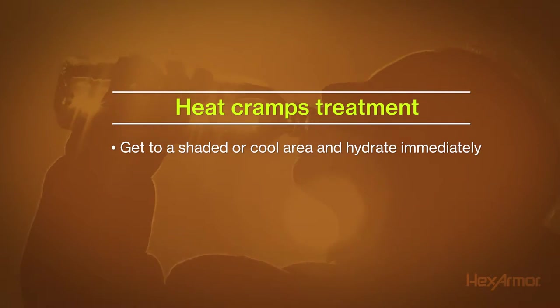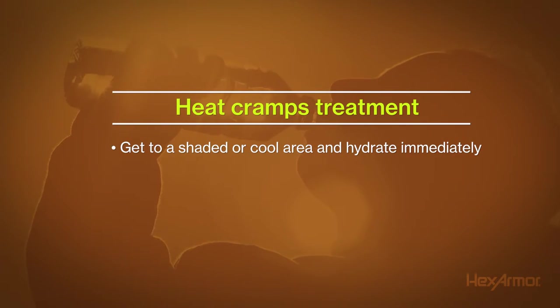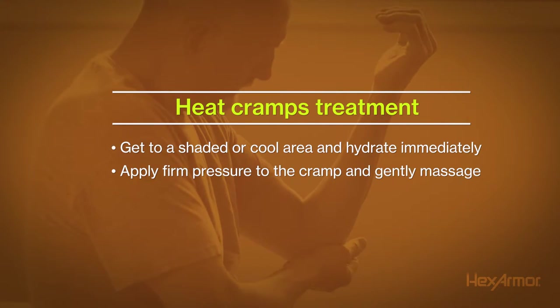When cramping and pain occurs, get to a shaded or cool area and hydrate immediately with cool water or a sports drink. Apply firm pressure to the cramping muscle and massage that area until the tightening releases.